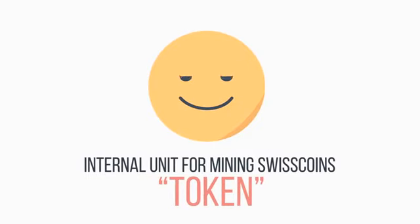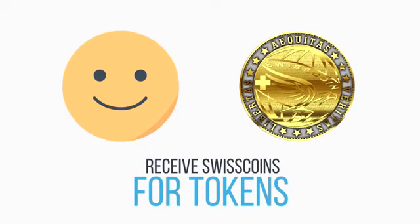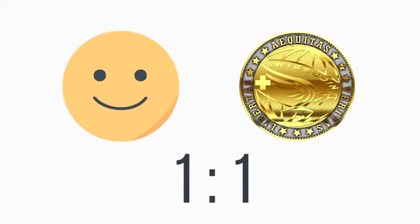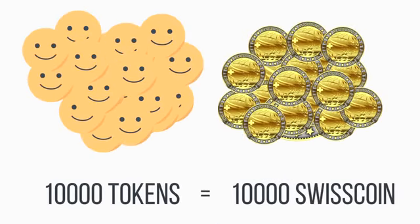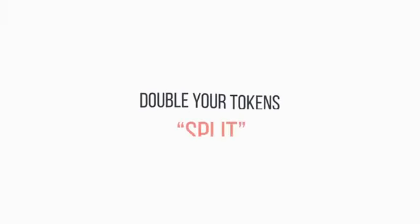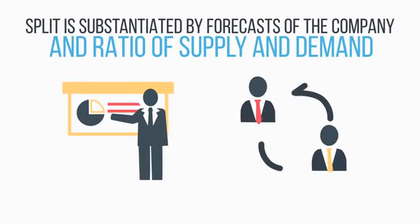Token is an internal unit for mining Swisscoins. Depending on the complexity of mining, you will receive a certain amount of Swisscoins for your tokens. Currently, the complexity of mining is 1 to 1, which means for 10,000 tokens you get 10,000 Swisscoins. Split is a doubling of your tokens, substantiated by forecasts of the company as well as ratio of supply and demand.